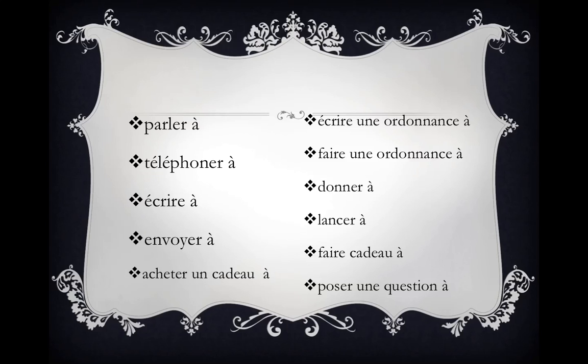Here's a partial list of verbs that take à: parler à, téléphoner à, écrire à, envoyer à, acheter un cadeau à, écrire une ordonnance à, faire une ordonnance à, donner à, lancer à, faire cadeau à, poser une question à.